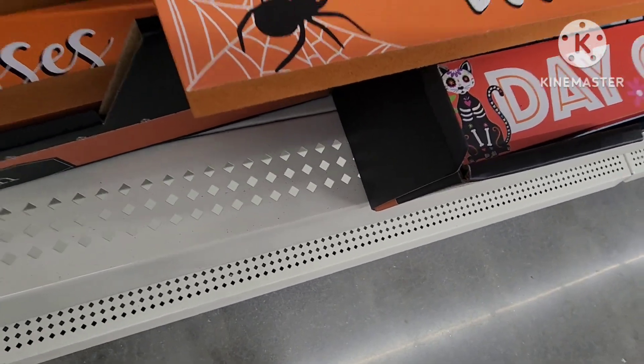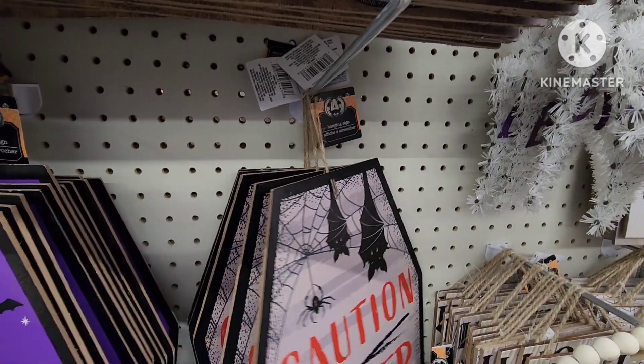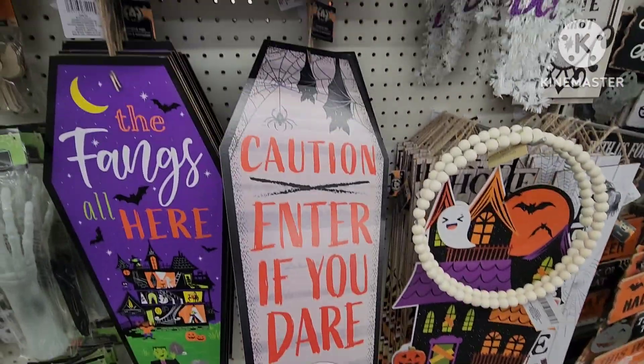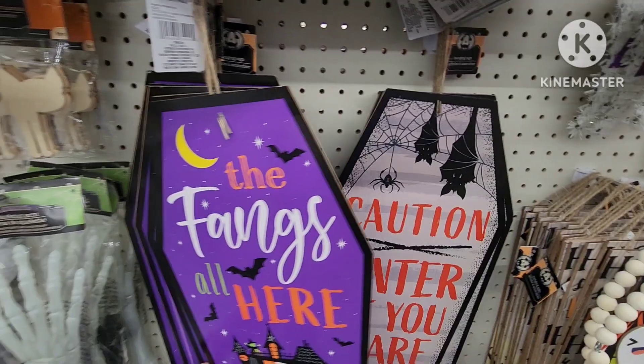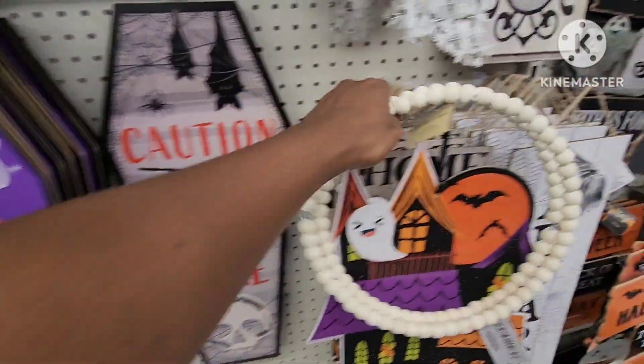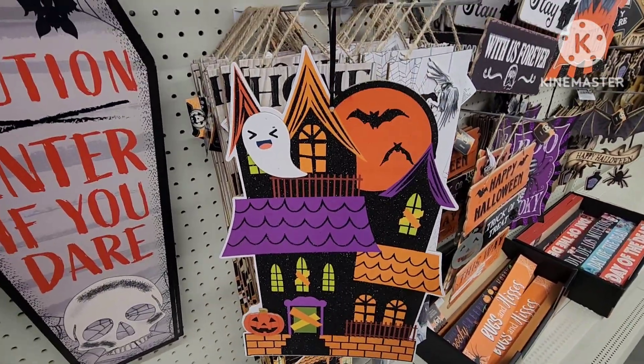That's all the patterns they have, but I like these, they're nice. They also have this one: 'Caution, Enter If You Dare,' and then they have this one as well: 'The Fangs Are All Here.' And then look at this one right here with the house — that's cute.